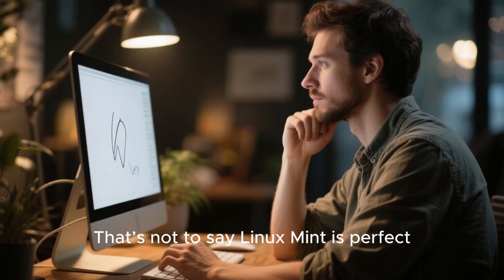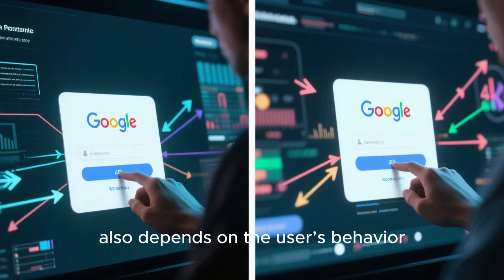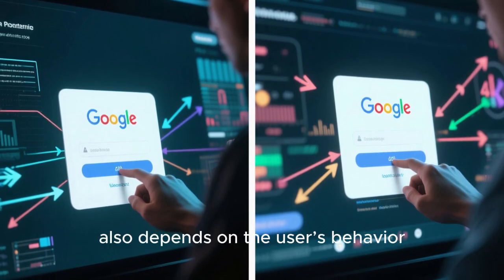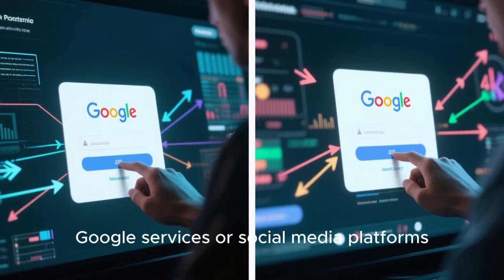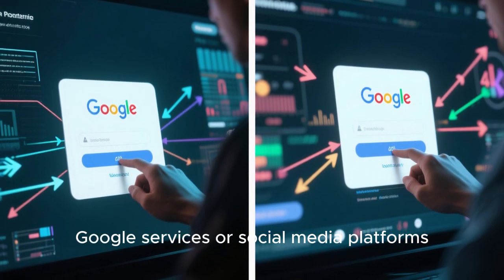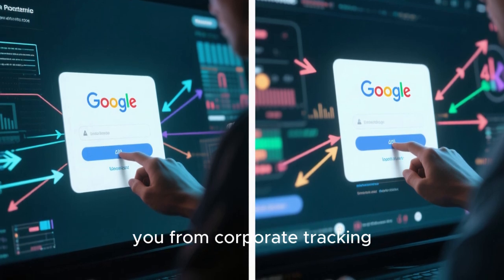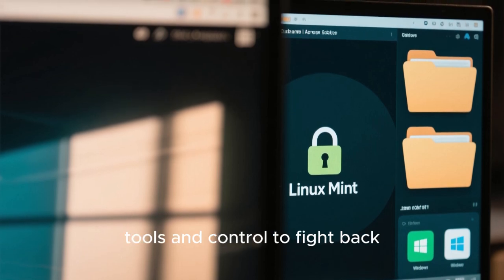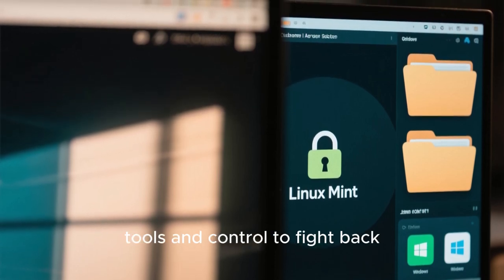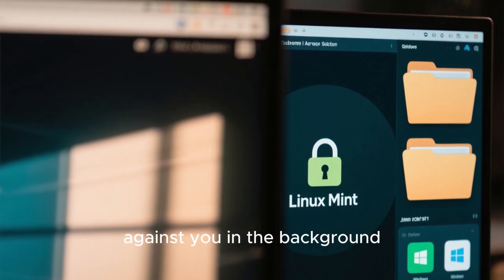That's not to say Linux Mint is perfect. Privacy also depends on the user's behaviour. If you sign into Google services or social media platforms, even Linux can't protect you from corporate tracking. But here's the difference: Linux gives you the tools and control to fight back, while Windows quietly works against you in the background.